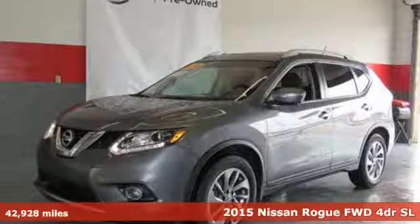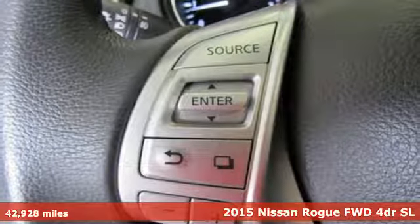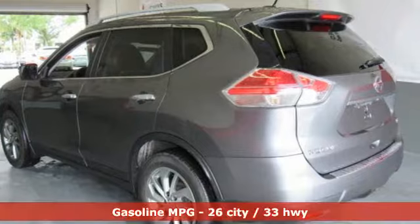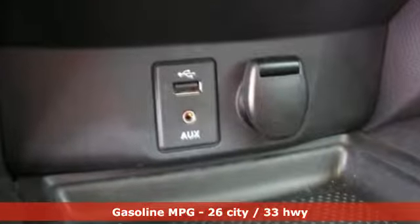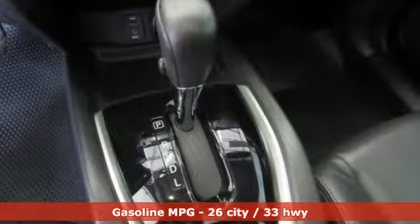Here's a 2015 Nissan Rogue. Take it all in. Start with the dramatic front end and striking headlights, through its muscular arches, flowing character lines, and unique floating roof, all the way back to the aerodynamic wraparound taillights. This crossover is full of bold style choices.